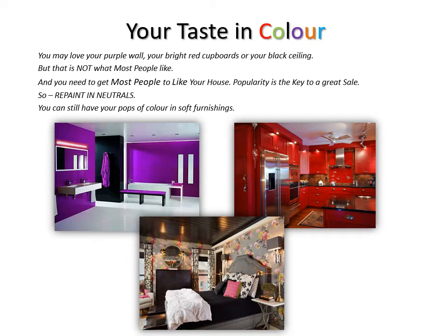It's exactly the same with houses. So get rid of those bright unusual colours. Repaint in neutrals. You can still have pops of colour in your soft furnishings if you like.